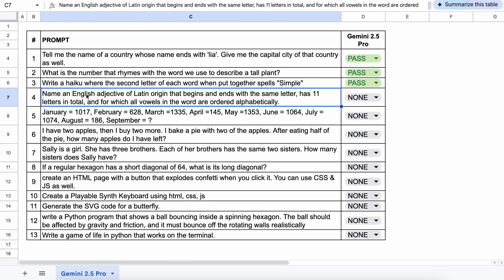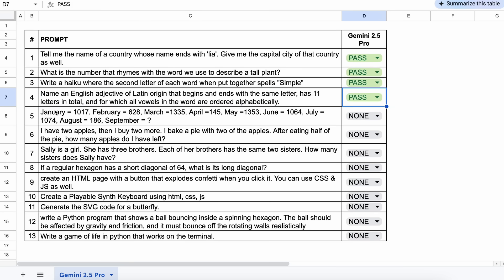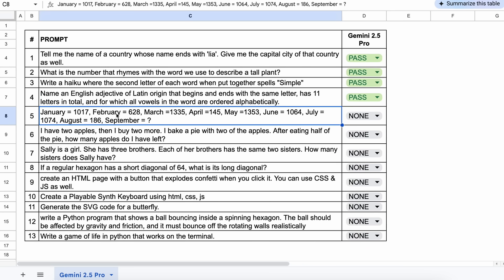The next one is: name an English adjective of Latin origin that begins and ends with the same letter, has 11 letters in total, and for which all vowels in the word are ordered alphabetically. The answer is correct — this is awesome. Let's keep this a pass.